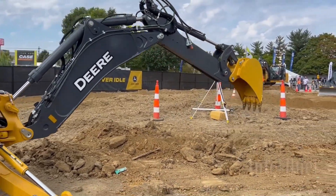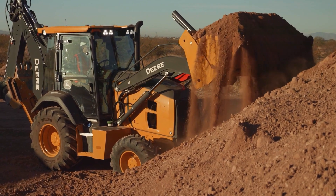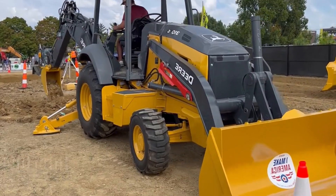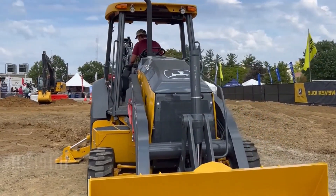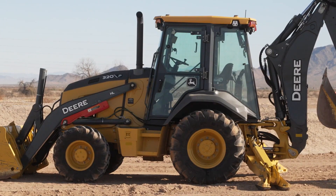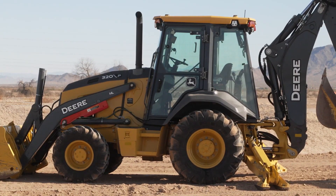Advanced hydraulics, improved fuel efficiency, and smart operator controls deliver smooth, responsive performance all day long. Designed for durability and comfort, the P-Tier Backhoe reduces downtime while increasing output. From construction and utilities to roadwork and landscaping, this machine proves why smart versatility wins every time.